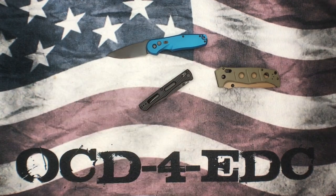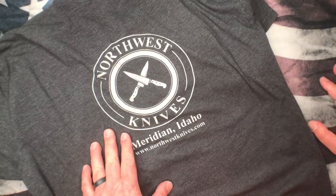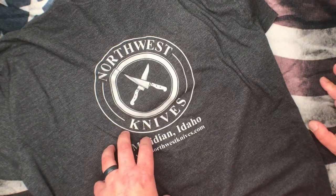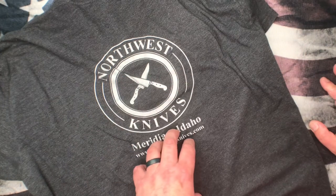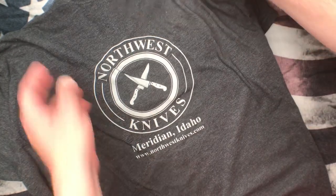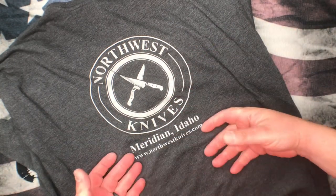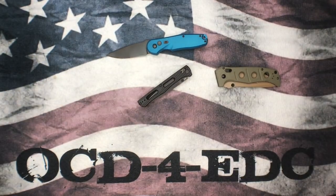A while back, Aaron had a deal where if you bought a knife from him and mentioned this channel — OCD4EDC — he'd give you a free t-shirt with your knife. I didn't talk to him about that the other day, but I'm going to guess that still stands. If not, email me and we'll figure it out. Definitely let him know you saw his info on this channel, and I'm sure Aaron will take care of you. He might be a little low on t-shirts right now — he didn't have any in my size — but he had some on order.